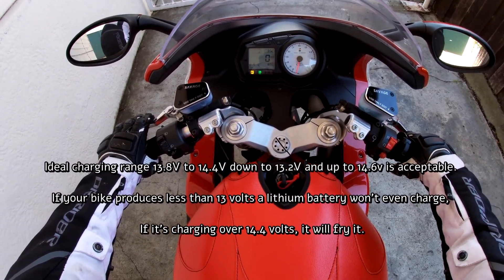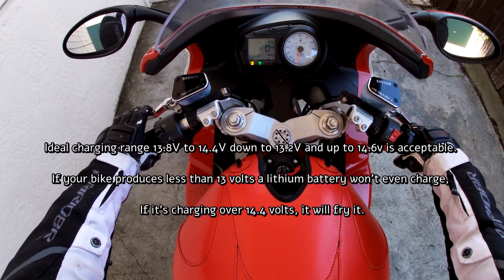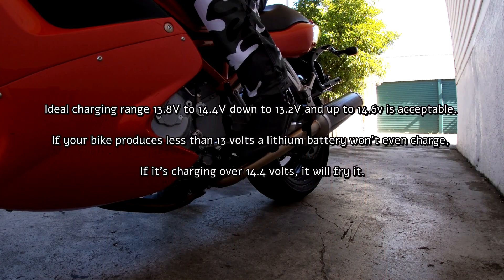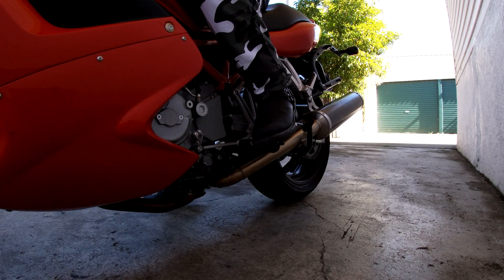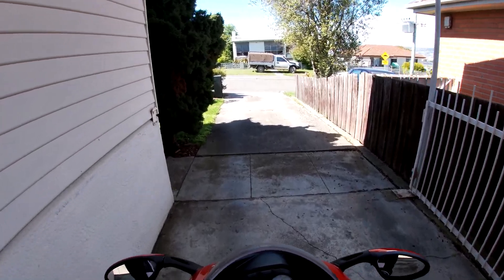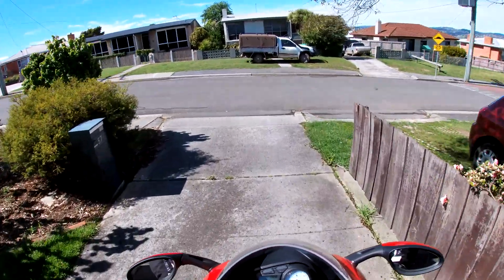If your bike produces less than 13 volts, a lithium battery won't even charge, and if it's over 14.4 volts it will fry it. If your bike's charging over 14.6 volts or below 13 volts, it means you have a problem that is going to damage whatever battery type you are currently using.